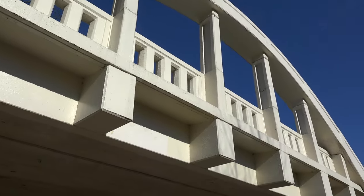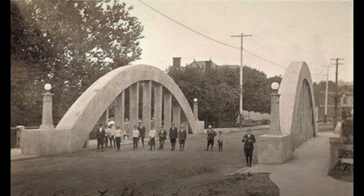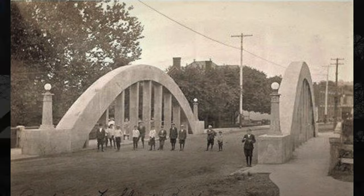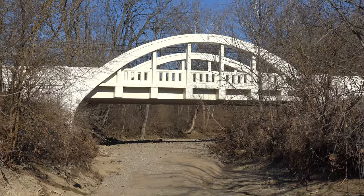Mr. Gast also designed two similar rainbow arched through truss bridges in Laughlin, Ohio, one of which still stands today. This rare bridge is 65 feet long and spans Patty's Run.